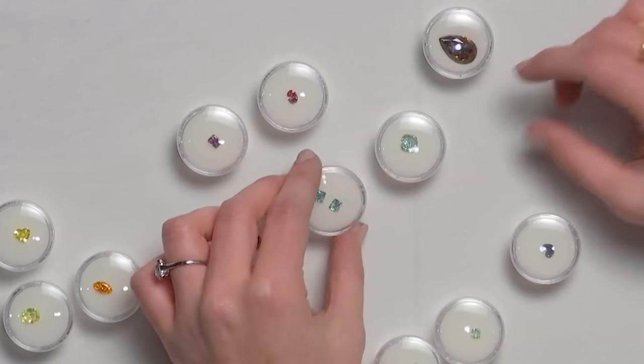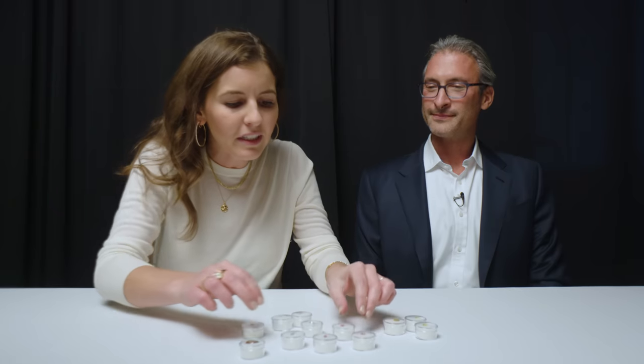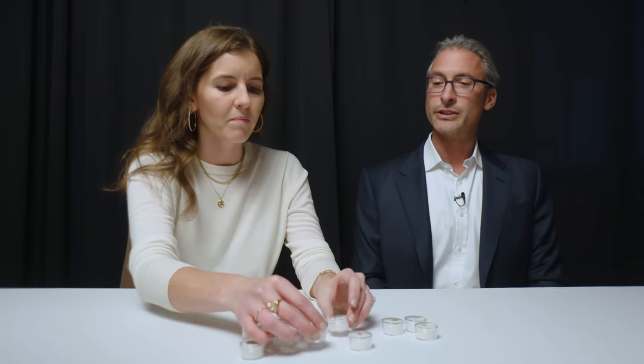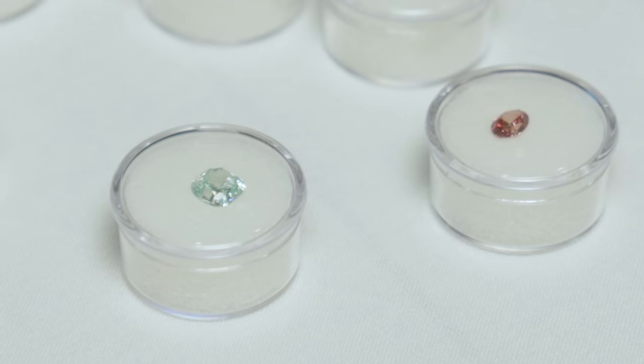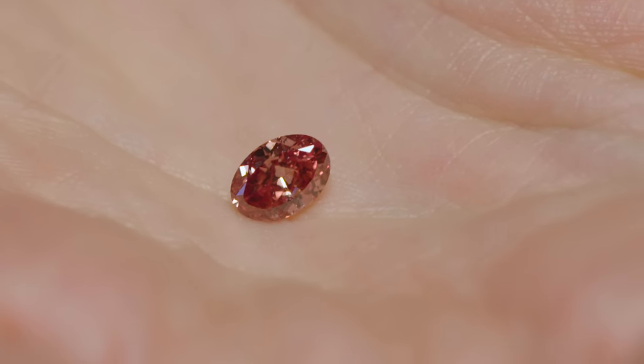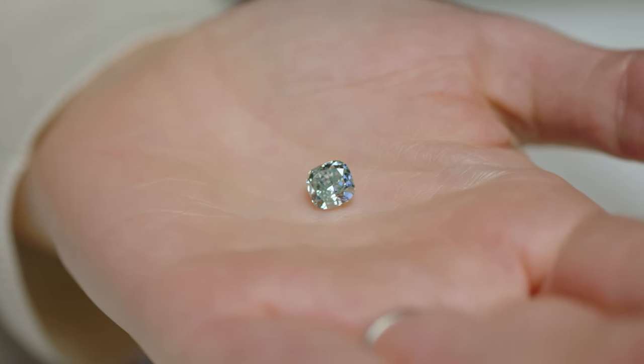It is kind of hard without a loupe. I will tell you that I don't believe any of these are imperfect in quality — they're all SI or better. Would you like to narrow it down to two? Let's bring them down to one in the red category and one in the blue category. The certificate on this is probably more of a pinkish purple even though I'm calling it red, and the certificate on this one is a bluish green. I think I'm going to go with bluish green. Well done.